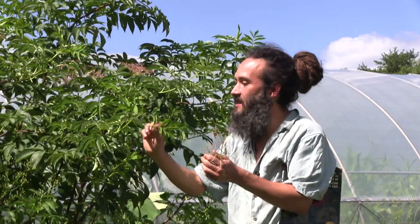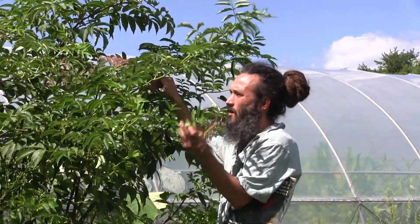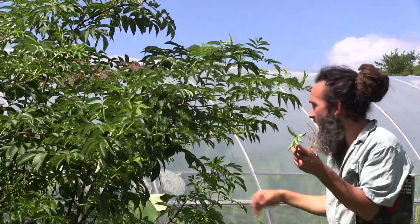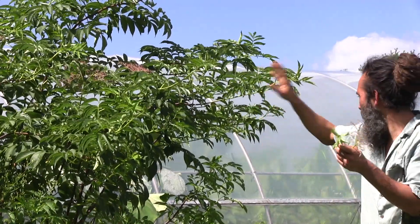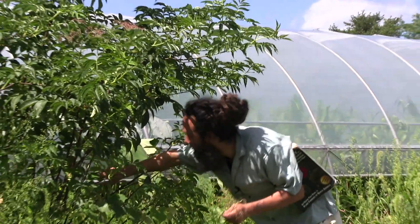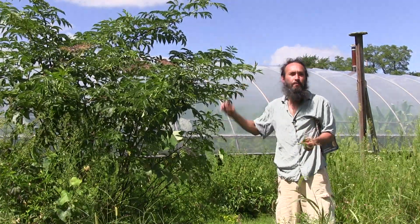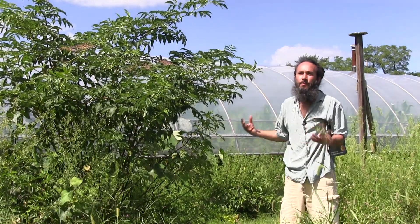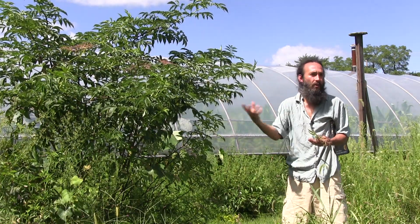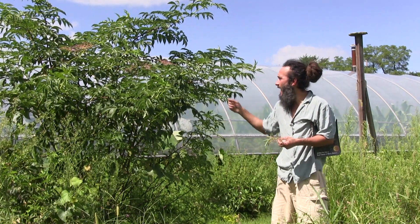So elderberry has opposite pinnately compound leaves. The other big identification feature is that they have these big, pronounced lenticels. I'd invite you all to get a close-up look at them — those little bumps on the stem. Those bumps are part of the plant's gas exchange process. In winter, when it doesn't have leaves, it relies solely on the lenticels for breathing. These plants are breathing even in wintertime and need to release gases through the lenticels.